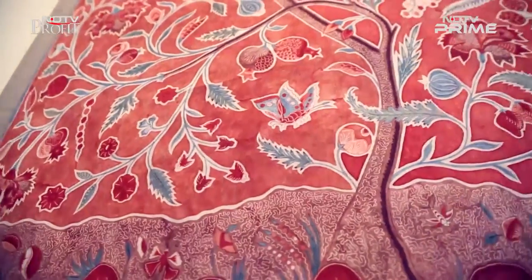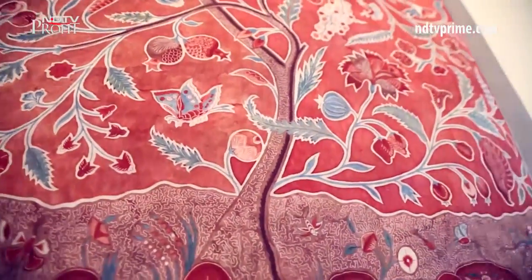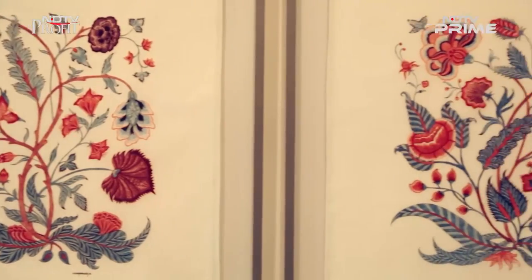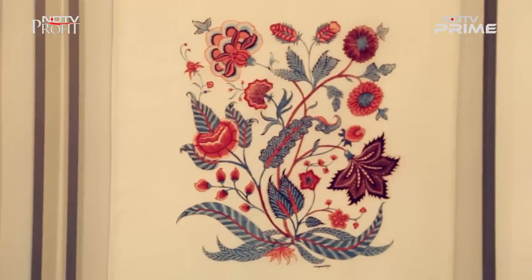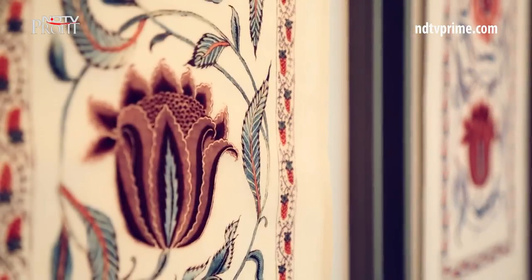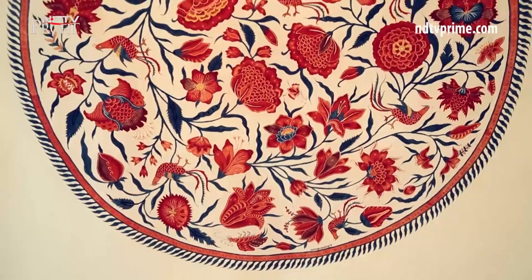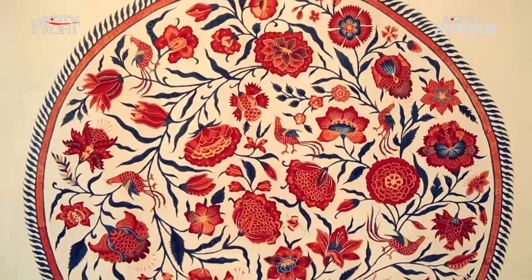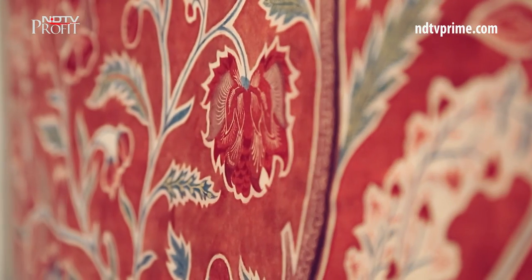Any floral print today can be passed off as chintz — you might have seen it on a shawl or on a bed cover. But its history is millennia long. Chintz is an all-natural dyeing process that originated in India two to three thousand years ago and was popularized by the British in the 17th and 18th centuries.